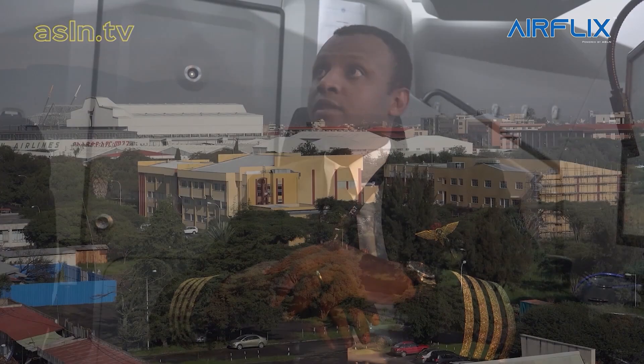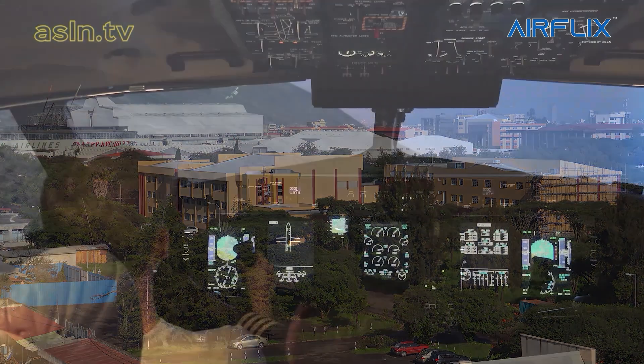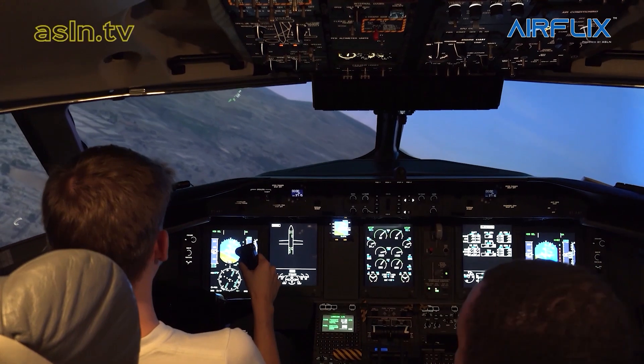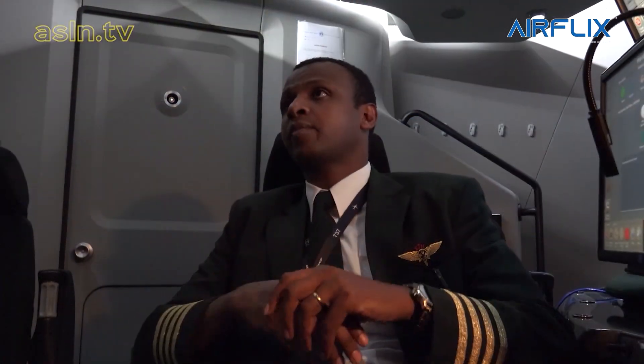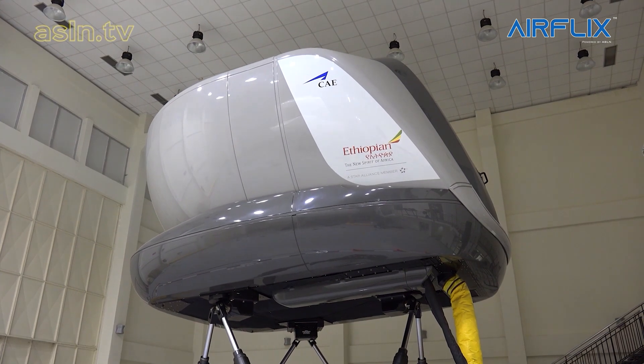Previously, when we did not have the simulator in-house, we had to look for slots, and it's very expensive to send pilots for training abroad. But now that we have the simulator at our headquarters, it makes life easier. We also have different pilots coming from different places to have their type ratings, so we're making money out of it now, and we're seeing better results.